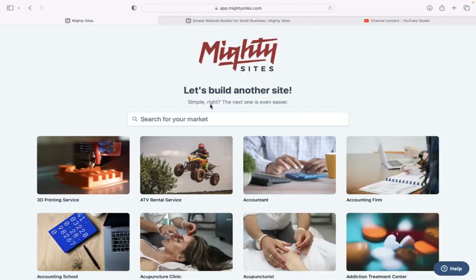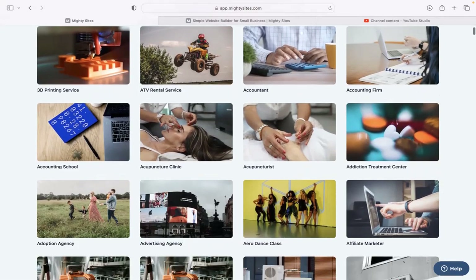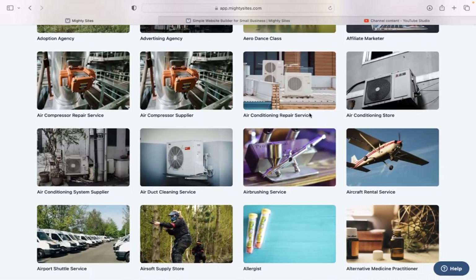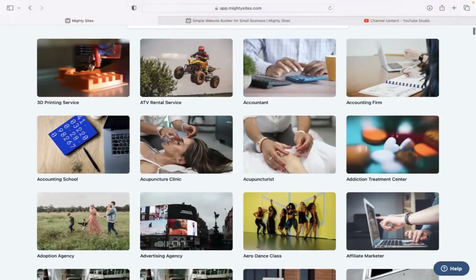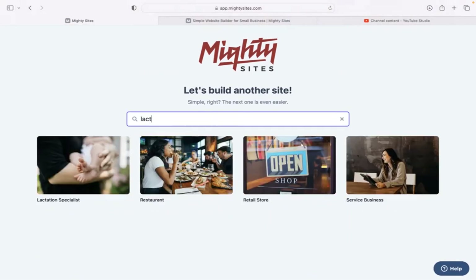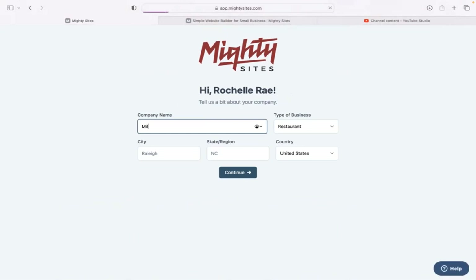Once you join the platform, the very first thing it's going to ask you to do is search for your market at the top. We have hundreds of different markets to choose from for various small businesses, and we are adding more every single week. I'm going to search for my market — lactation specialist — and select that template.